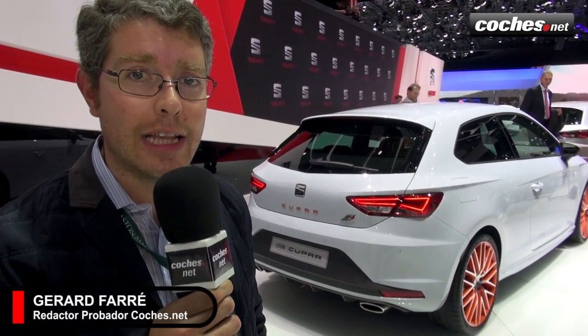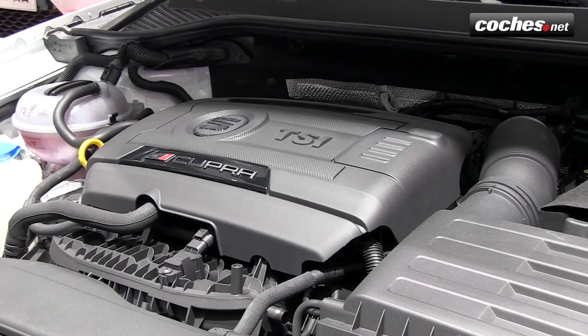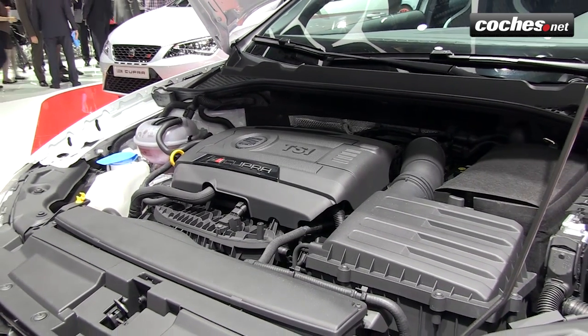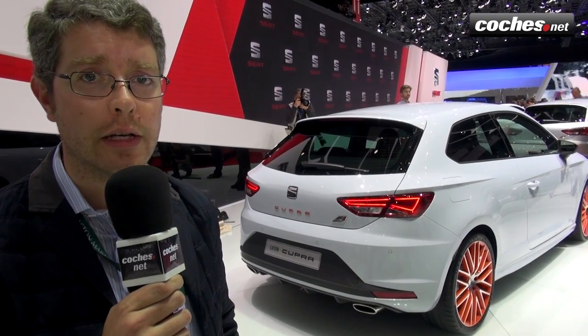Let's start with the new Seat León Cupra. It is available in two levels of power: 265 and 280 CV. With one unit of the latter, pilot Jordi Genet managed to go under 8 minutes on the iconic Nürburgring Nordschleife circuit. A record for a front-wheel-drive car.